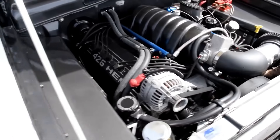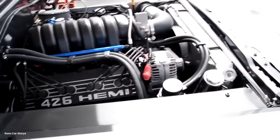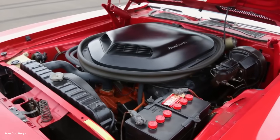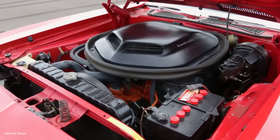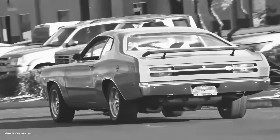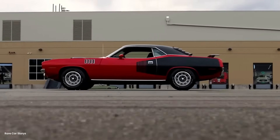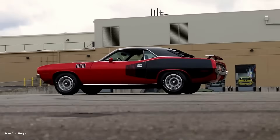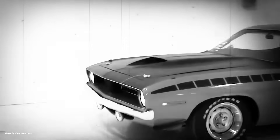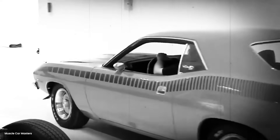Danny could feel the front end getting light, the steering requiring constant small corrections. But the tires held. For the third pass, Danny made one final adjustment. He taped every body gap — doors, hood, trunk — with aluminum speed tape. He removed the passenger seat and back seat to save 85 pounds. He drained the fuel tank to just enough for the run plus a safety margin. Every ounce mattered when fighting aerodynamic drag.